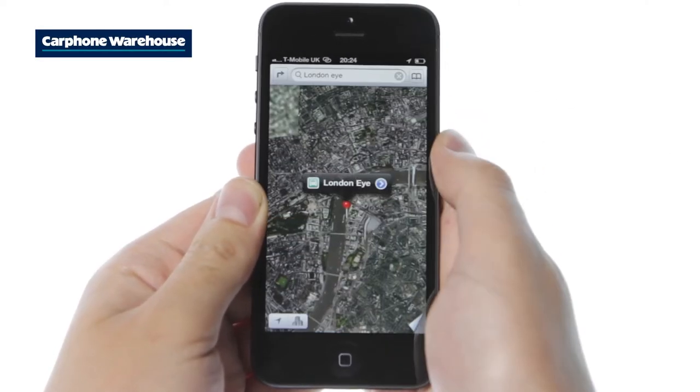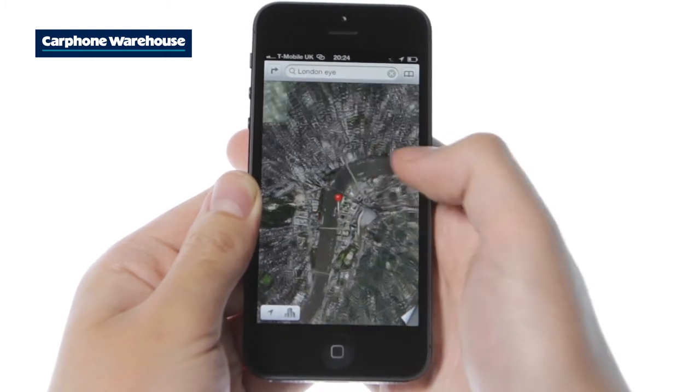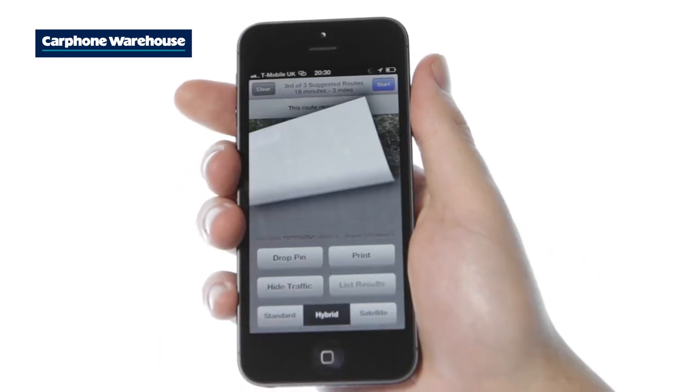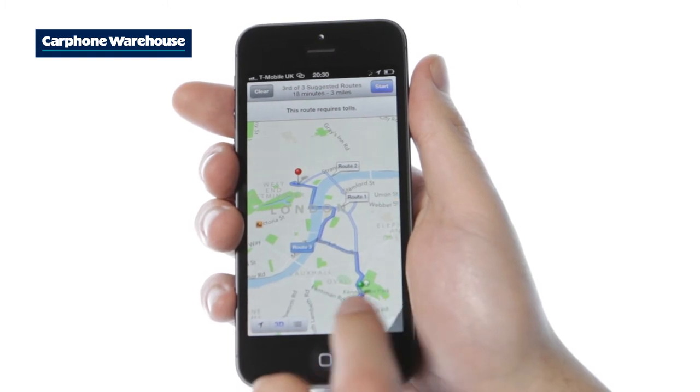Sticking to Apple's mantra of out with the old and in with the new, iPhone 5 features an amazing home-brewed Maps app instead of the traditional Google Maps functionality. Bursting with brilliant features, Maps is an excellent addition to iPhone 5's armoury.